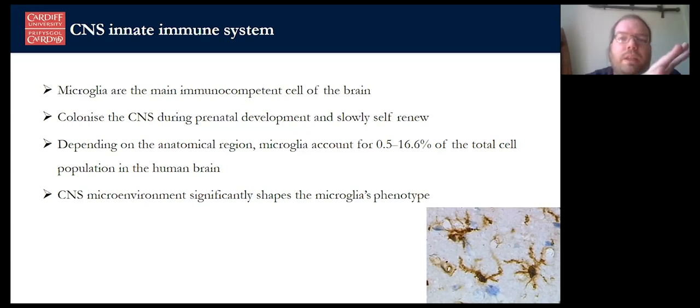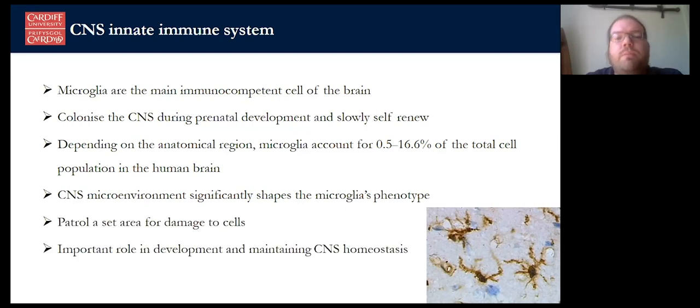Microglia are significantly shaped by the microenvironment around them, switching between active and passive phases very quickly, and they're constantly on the move throughout the brain architecture, patrolling for damage and migrating to sources of injury. Their real role is maintaining homeostasis inside the CNS — making sure that dead cells are cleared and that no protein aggregates are forming. They also have important roles in development where they clear synapses. During early development you have a large number of synapses which get cleared into the most useful configurations through developmental stages, done through a mix of the complement system. If that process is impaired it can lead to things like schizophrenia, autism, and other conditions.